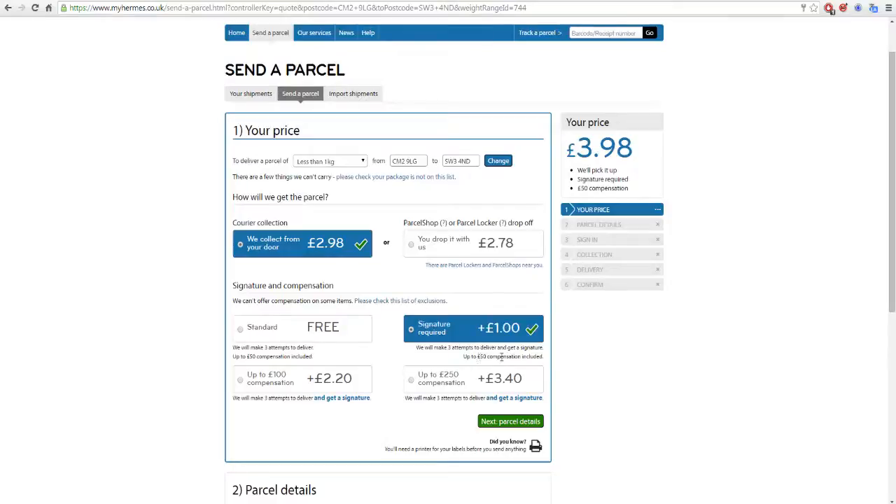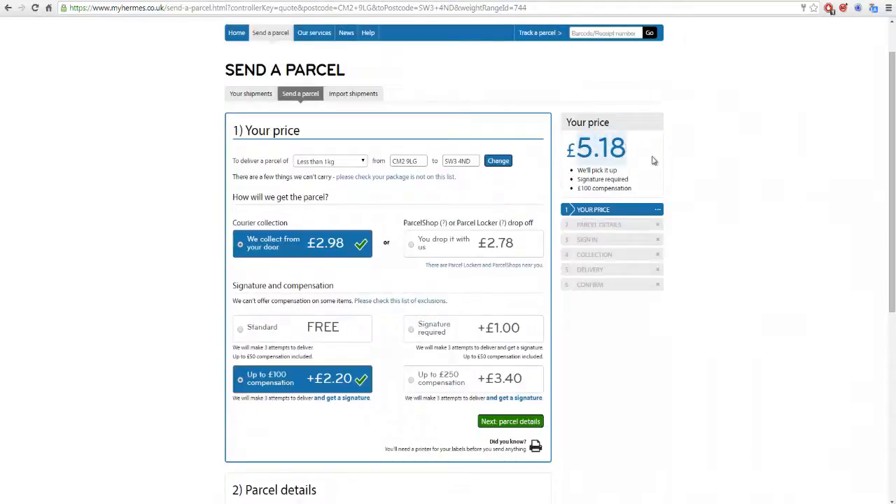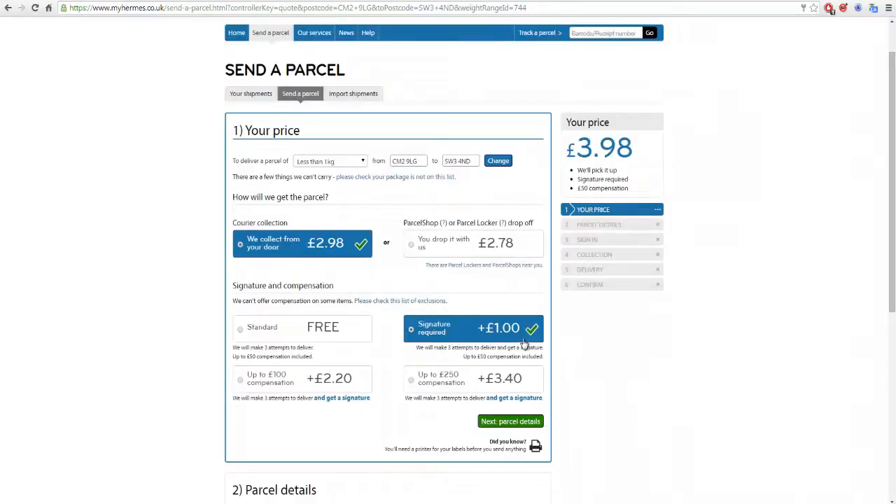Compensation levels: they give you up to £50 compensation anyway, even if you don't click the signature option. When I sent my PlayStation 3, I actually clicked the higher option — it added a bit to the price, but I was compensated up to £100, they would make three attempts to deliver, and they get a signature as well. So you're really only paying £1.20 for the extra compensation, because the other pound is for the signature. But for just a soft toy, CD, action figure, or board game, I always just go with the signature required for the extra pound.